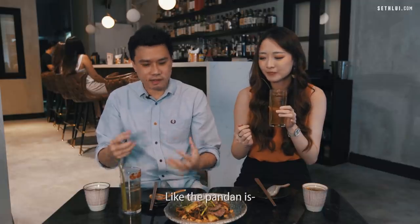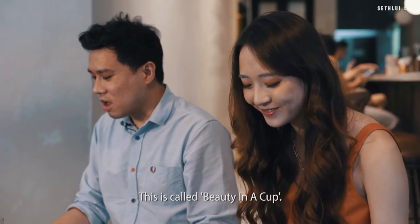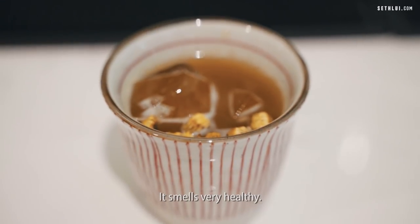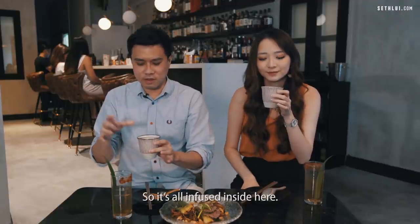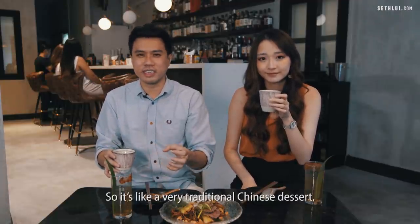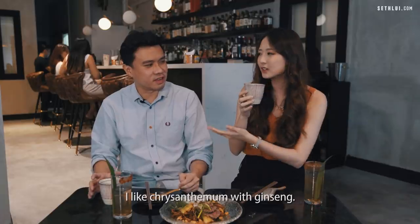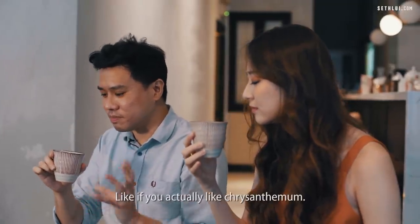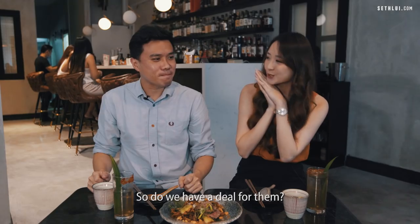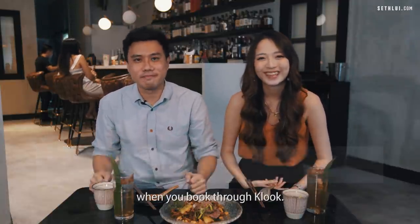The pandan is there — not overwhelmingly strong, just a subtle hello. Moving on to the last drink — Beauty in a Cup. It's made with snow fungus, longan, and blueberries, all infused together, like a very traditional Chinese dessert. You can't smell the alcohol — it smells like ginseng actually. I like chrysanthemum with ginseng, so I really like this. The chrysanthemum is just screaming! You can save up to 25% on cocktails when you book through Klook.